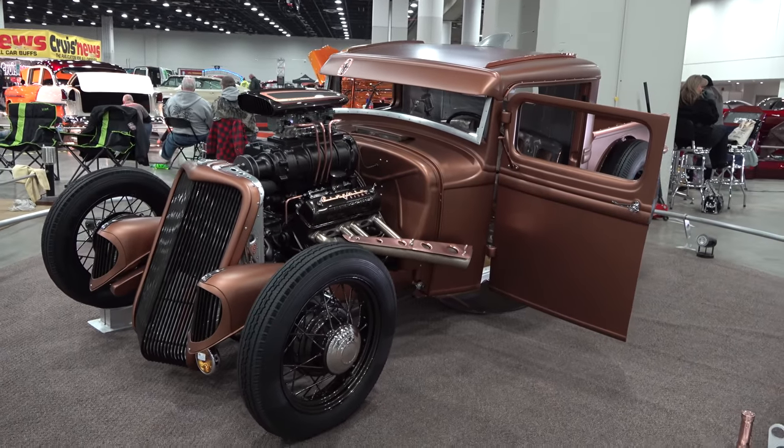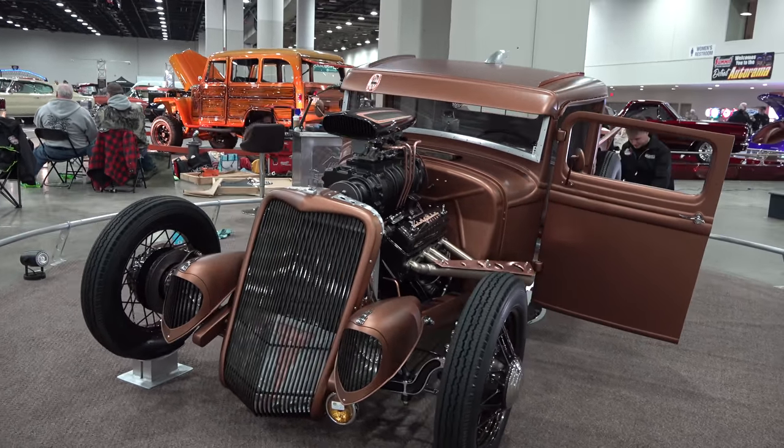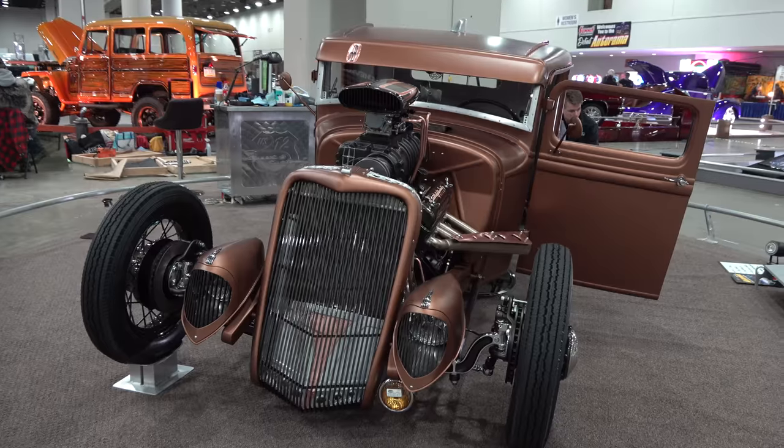Hey y'all, coming to you from the international headquarters of ScottyDTV. I was at the 2019 Detroit Autorama and I came across a 1934 Lincoln pickup truck. I think y'all gonna like it — let me get the camera turned around and we'll take a quick look. I'm a fan of this 1934 Lincoln pickup truck.